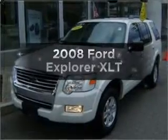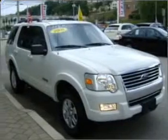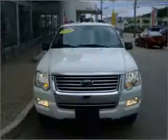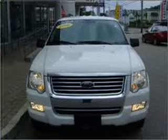Imagine yourself in this 2008 Ford Explorer. This is the set of wheels you've been looking for, with a solid six-cylinder engine that responds smoothly to its five-speed automatic transmission. Stand out from the crowd with premium wheels. You will appreciate the safety feature of anti-lock brakes.